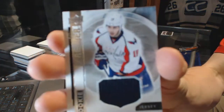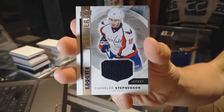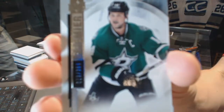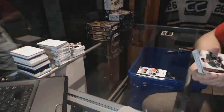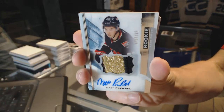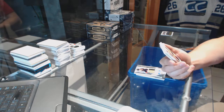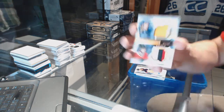We've got a rookie jersey for the Washington Capitals, Chandler Stevenson. A base rookie, numbered to 399, for the Anaheim Ducks, Shea Theodore. Base card, numbered to 399, for the Dallas Stars, Jamie Benn. And a two-color rookie patch auto, numbered to 375, for the Ottawa Senators, Matt Dumba. We've got a dual patch, numbered 11 of 15, random between the Sabres and Hawks.